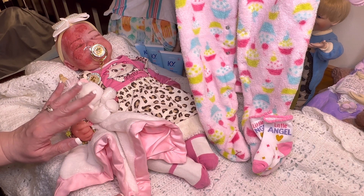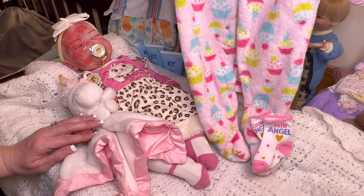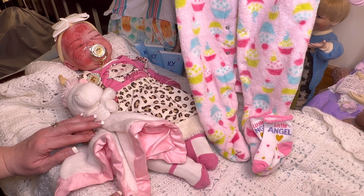Hello, everyone, and welcome back to my heavenly family babies. My name is Angel and I am back today for my Wear It Wednesdays, which I host here on my channel, but also Wednesdays We Wear Pink for Reborn Living Dolls, I believe it is. I hope I'm saying that right. I will tag you who does that Wednesdays We Wear Pink.